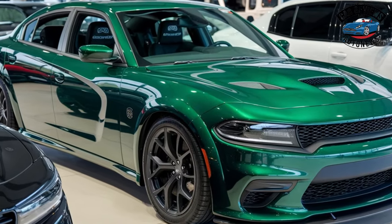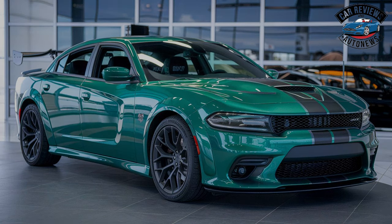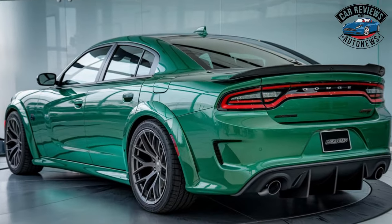The 2025 Dodge Charger Daytona is a groundbreaking electric muscle car that combines the iconic design of the Charger with cutting-edge electric technology. Here's a first look at its interior and exterior.